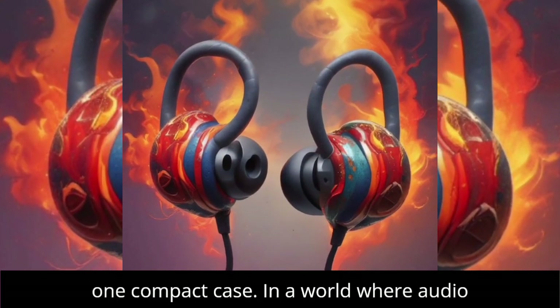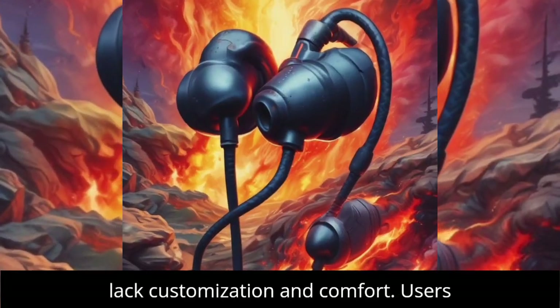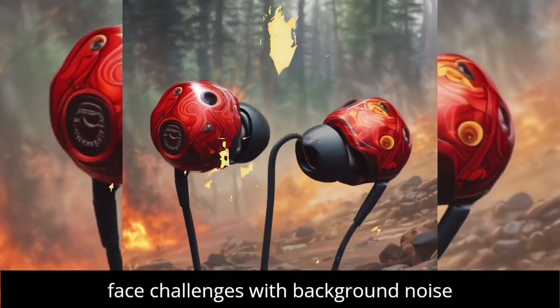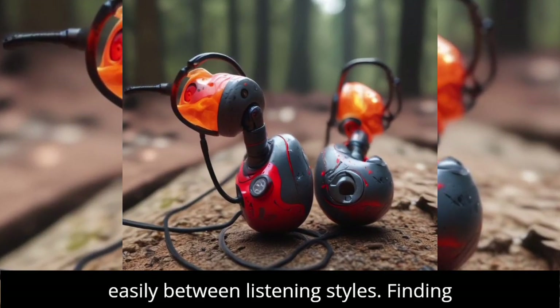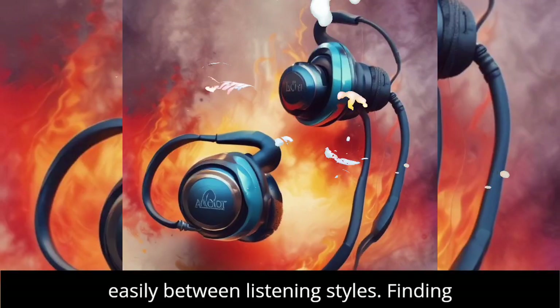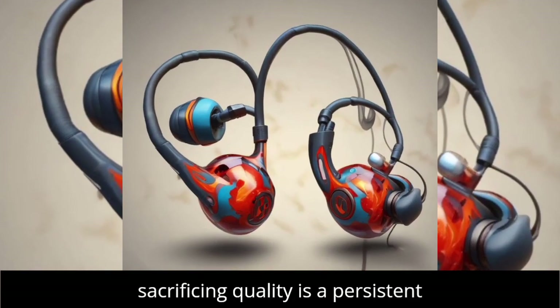In a world where audio quality often falls short, many earbuds lack customization and comfort. Users face challenges with background noise during calls and the inability to switch easily between listening styles. Finding a pair that meets all these needs without sacrificing quality is a persistent struggle.